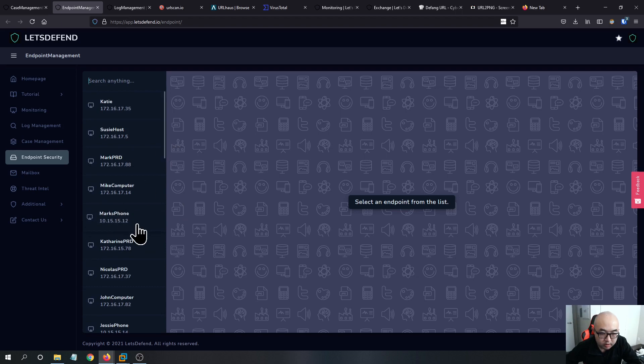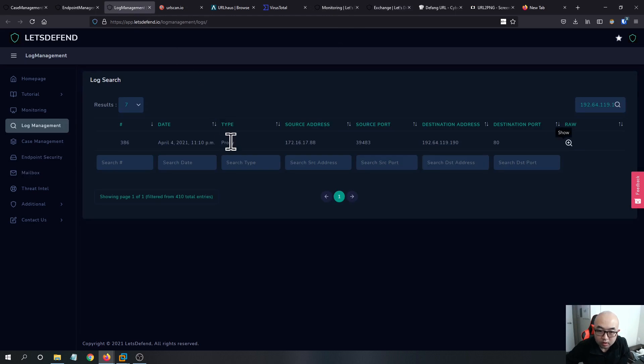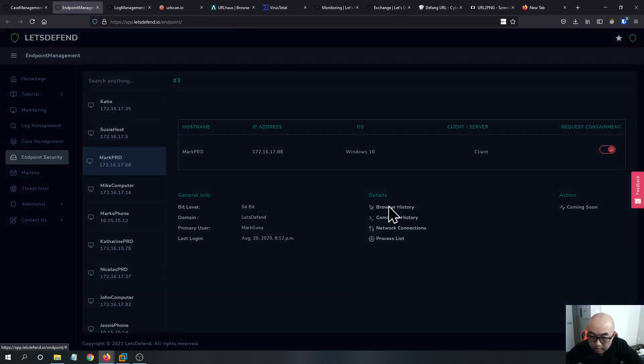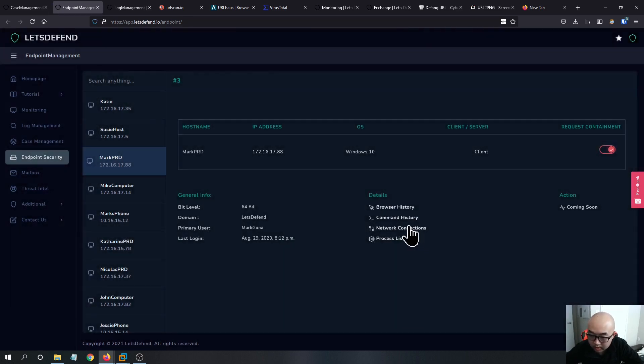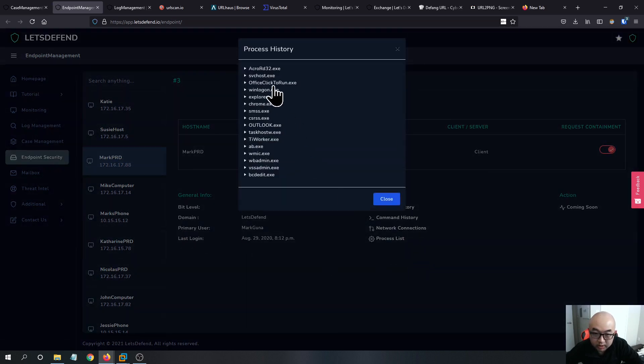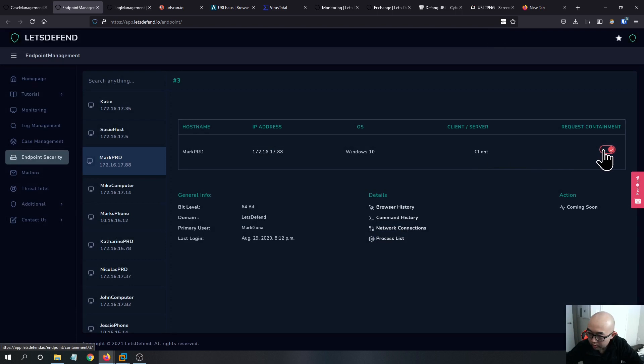The source address is Mark's PRD machine at 172.16.17.88. We can see that browse history does not have anything, command history doesn't have anything, network connection doesn't have anything — but the process list shows Chrome is open, which confirms this user has been doing some malicious activity after visiting that website.